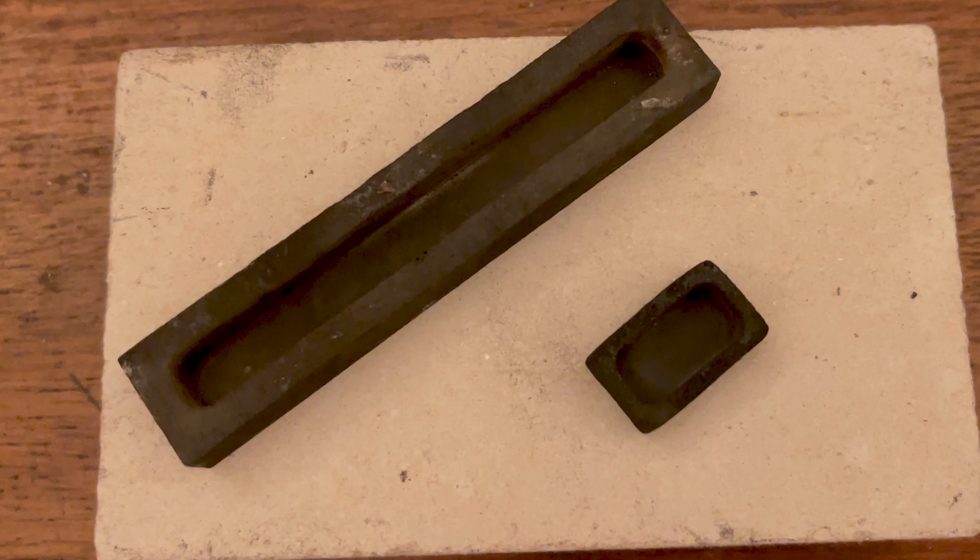Graphite ingot moulds have been nothing short of a revelation, carving a niche with their precision and ease of use. They have played a quintessential role in elevating the standards of craftsmanship, something that we vouch for vehemently. Yet amidst this endorsement, we find it crucial to emphasise an equally important facet of the process — the peening process.